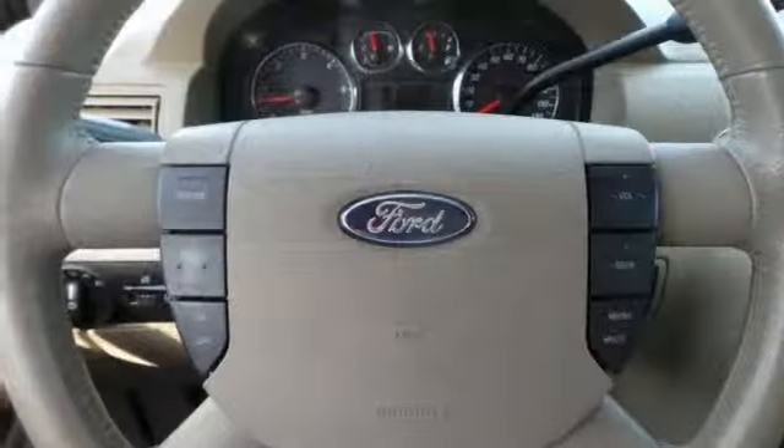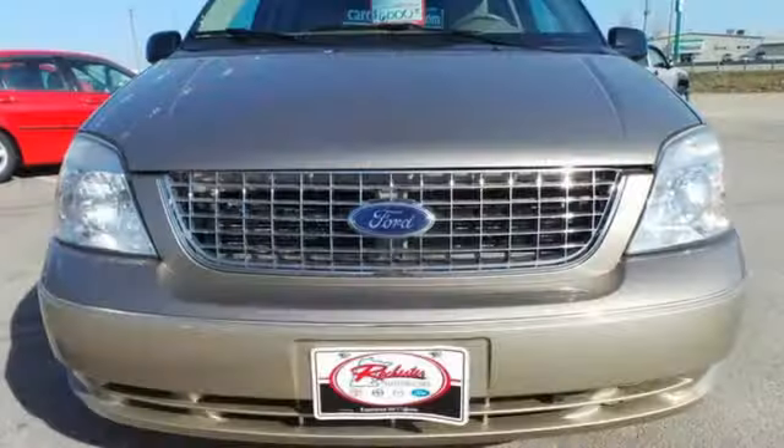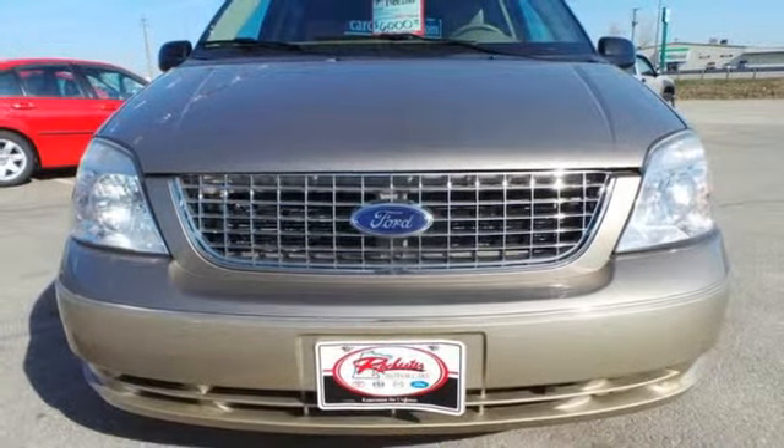With so much room and so many seat configurations, the Freestar is one of the most versatile vehicles in its class. Come on in today and see it for yourself.